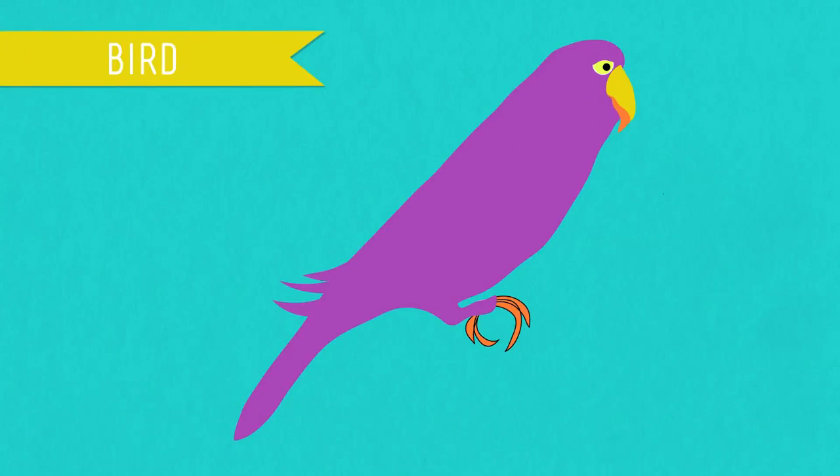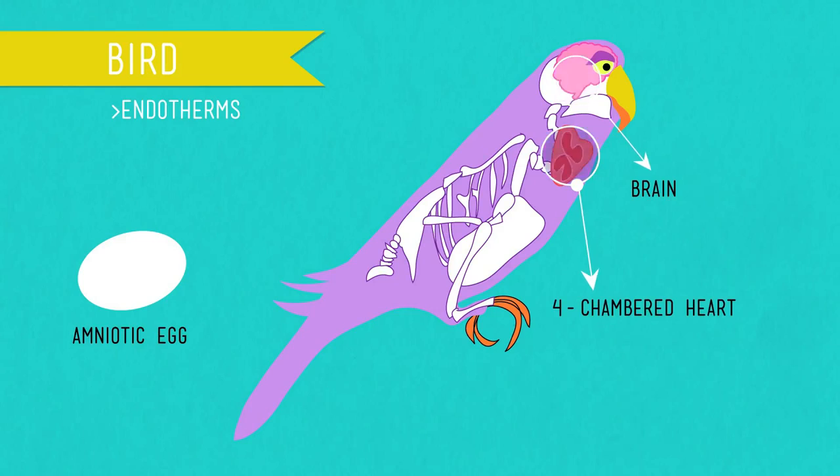The oldest group of reptiles, the archosaurs, mostly disappeared when most of the dinosaurs died out 65 million years ago, but two lineages survived. One includes modern reptiles — crocodiles and alligators — and the other is a type of dinosaur that we now call birds, the class Aves. The not-so-obvious but equally important difference between these two surviving archosaurs is that birds are endotherms, which means that they can crank up their metabolism to regulate their body temperature. Making all that heat requires a big furnace, provided by the evolution of a four-chambered heart. There's only one other group of animals that developed this trait independently of birds, and it allowed them to spread across the planet — the class Mammalia.